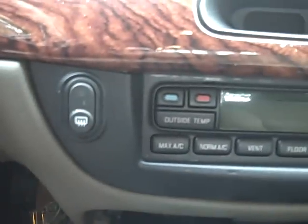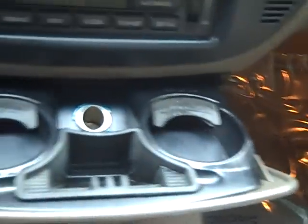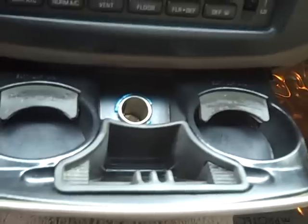Automatic temperature control right here. This also has a button for the outside temperature so it'll tell you what that is outside. This is a Grand Marquis LS — it says Precision Track, which I'm guessing is the traction control system I mentioned earlier. You have two large cup holders right here, along with an ashtray and a plug-in.